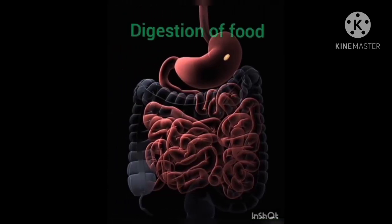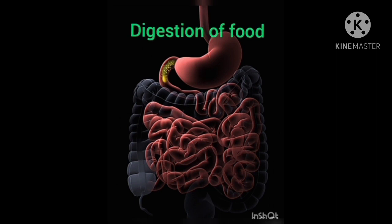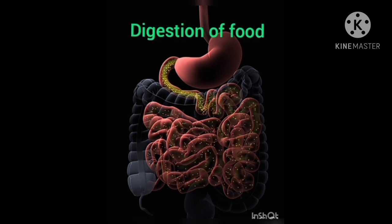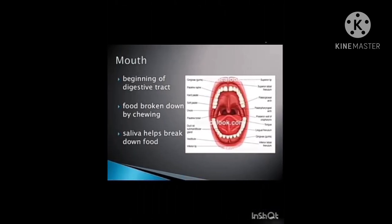The digestive system has three main functions: digestion of food, absorption of nutrients, and elimination of solid food waste. The mouth is the beginning of the digestive tract.